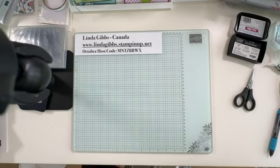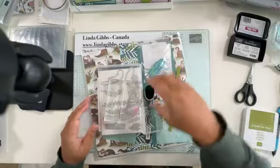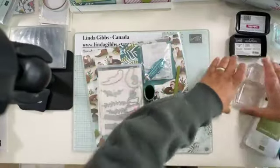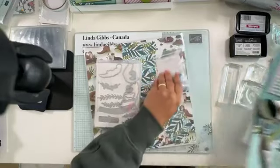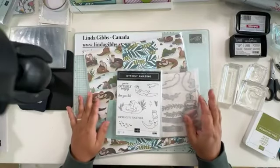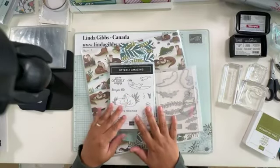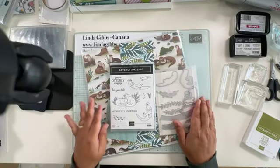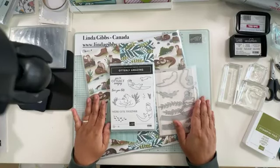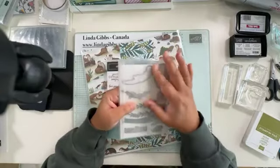I'll start with Utterly Adorable so you can see the suite. It is a suite, so you've got the stamp set — you don't have to purchase it as a suite, you can get just a bundle or just the paper. I would highly suggest getting the paper because it is so super cute. These otters are adorable, and the dies are awesome — there are so many of them. They cut out all the otters from the stamp set, plus fish and plants.